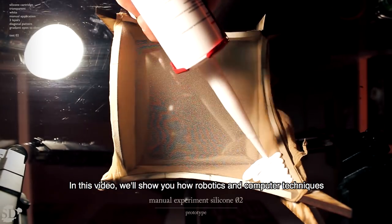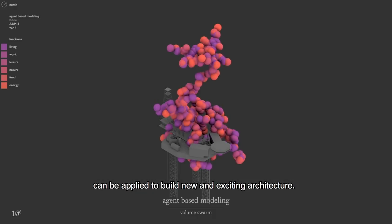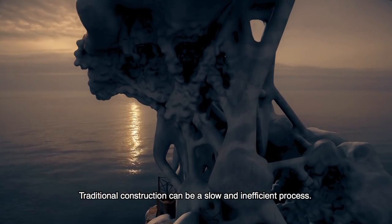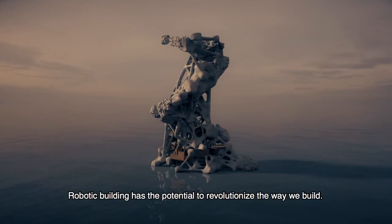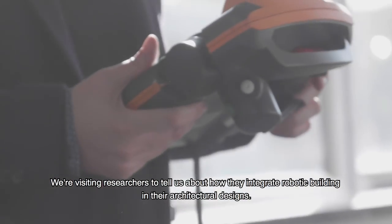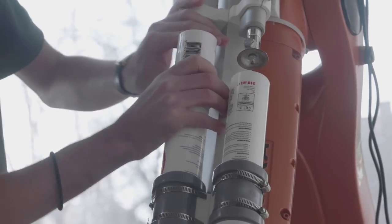In this video, we'll show you how robotics and computer techniques can be applied to build new and exciting architecture. Traditional construction can be a slow and inefficient process. Robotic building has the potential to revolutionize the way we build. We're visiting researchers to tell us about how they integrate robotic building in their architectural designs.